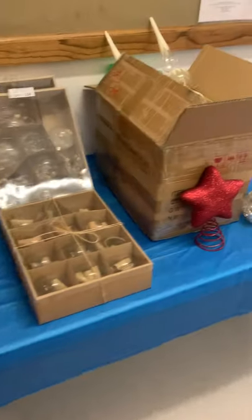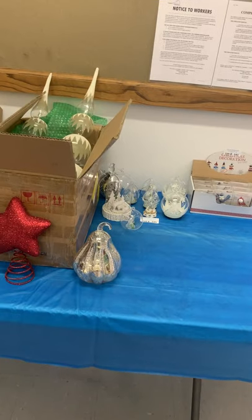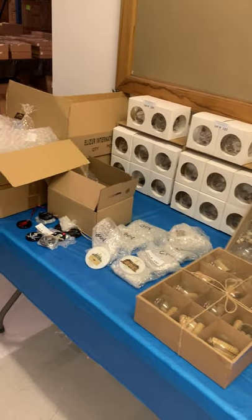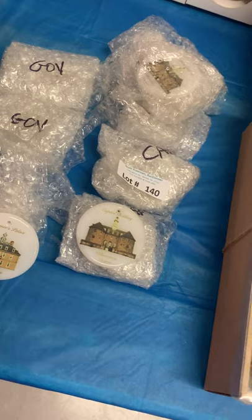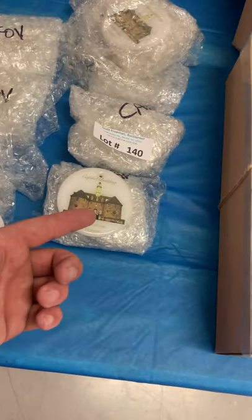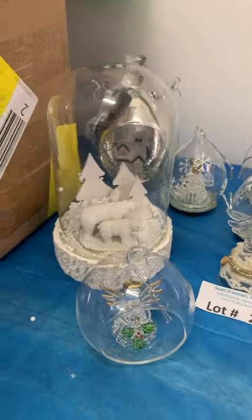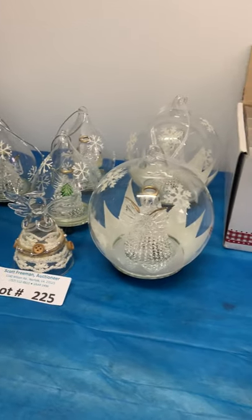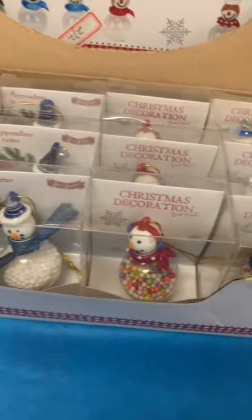Coming around this corner we start getting into the inventory. There are basically three different styles: glass straws, some adult products, and a lot of Christmas ornaments — all sorts of different styles — plus some odds and ends like pirate plaques and Virginia Governor's Palace, Capitol Building items. You've got old newspaper inside glass globes, tree toppers, actual tabletop globes. Most of this stuff I believe is handmade or hand-blown.